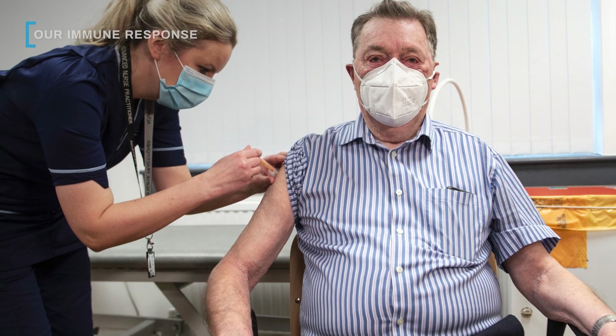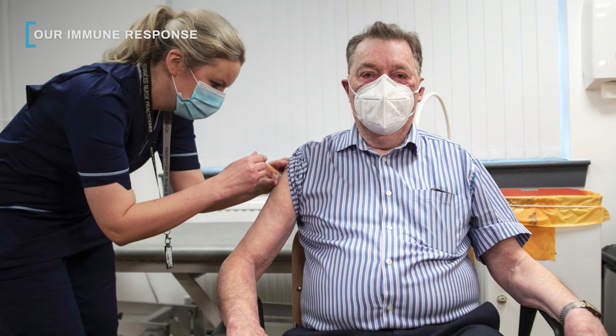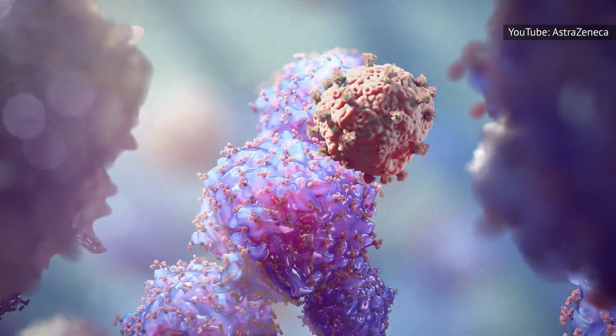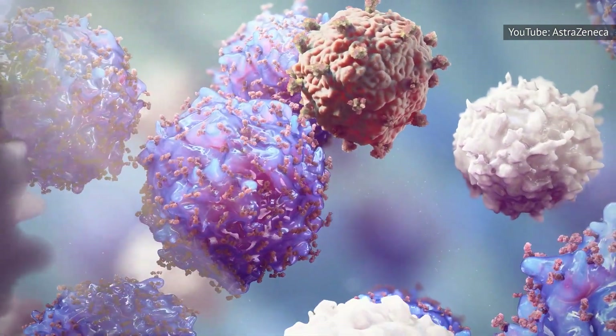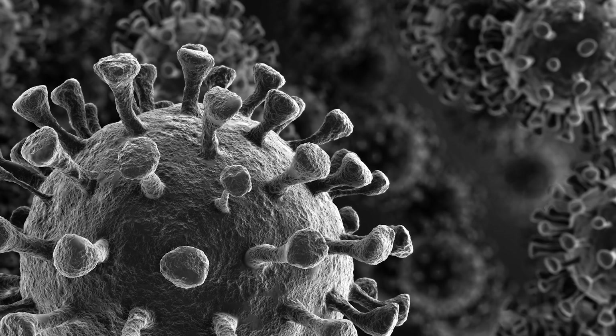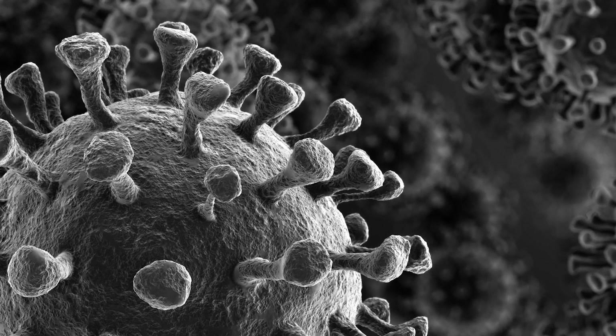When someone receives their vaccine, they are injected with this harmless carrier virus as well as the protein spikes. This forces the body to react. Our immune system activates, creating antibodies and T cells to fight the protein spikes as they try to latch onto our cells. And since the protein spikes are not attached to the large body of a coronavirus, our bodies have an easier time fighting them.